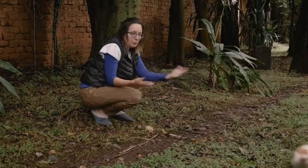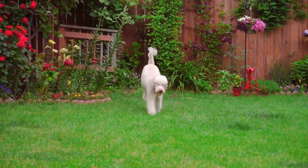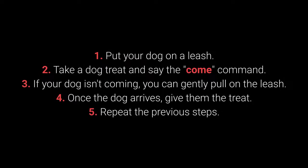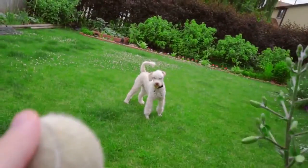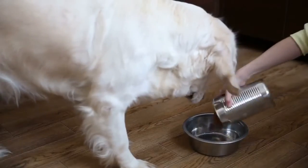Number 5: Come. Come is one of the most vital dog commands. It's crucial to ensure your dog doesn't associate it with a bad experience. Put your dog on a leash. Take a dog treat and say the come command. If your dog isn't coming, you can gently pull on the leash. Once the dog arrives, give them the treat. Repeat the previous steps. Make sure your dog associates the come command with good things by teaching it with rewards such as toys, playing in the yard, cuddling, and meal time.